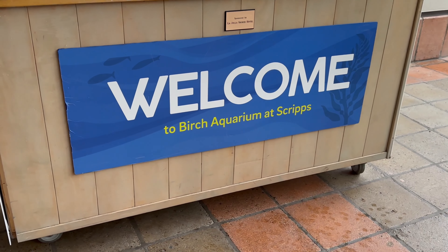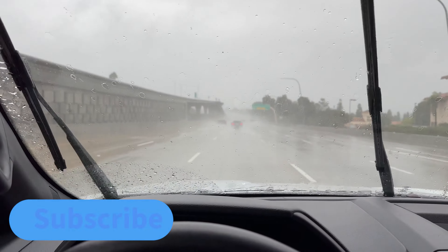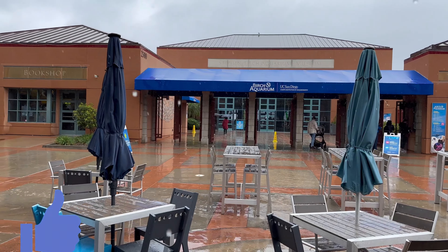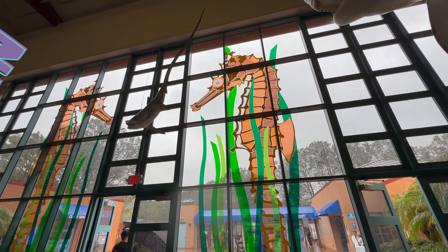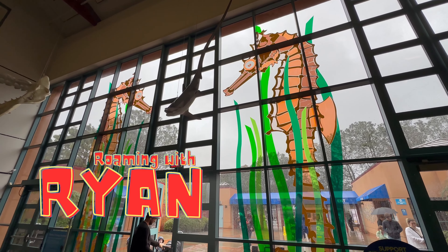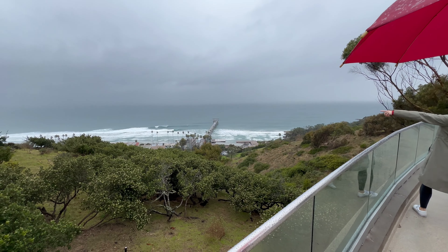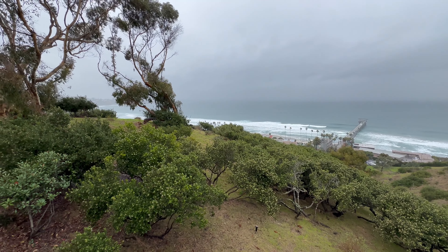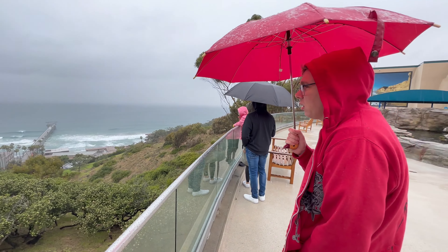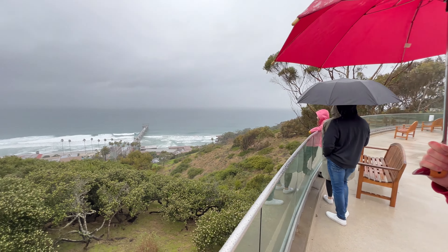Hi, I'm Ryan. Today it's a rainy day. If you like watching the waves, at least you got an umbrella.